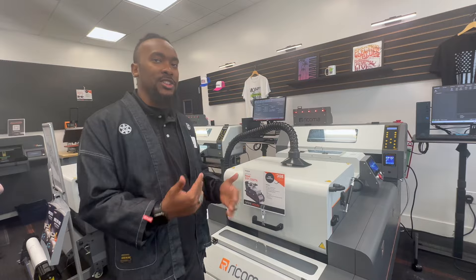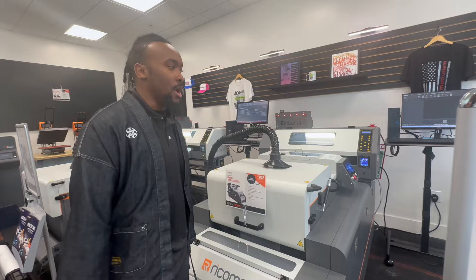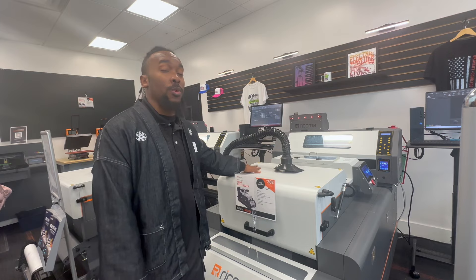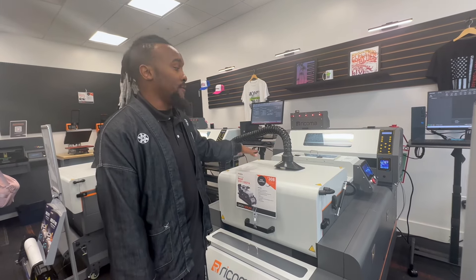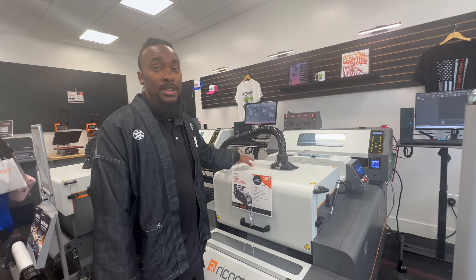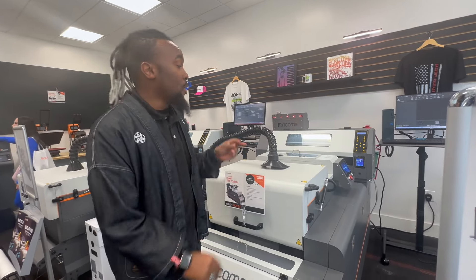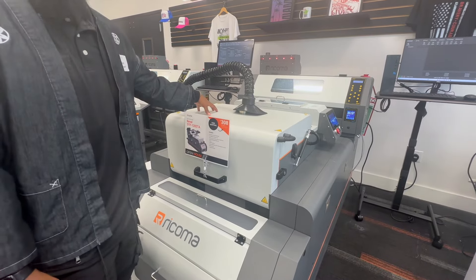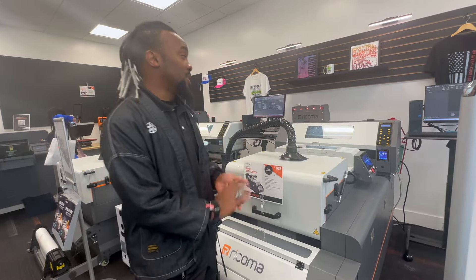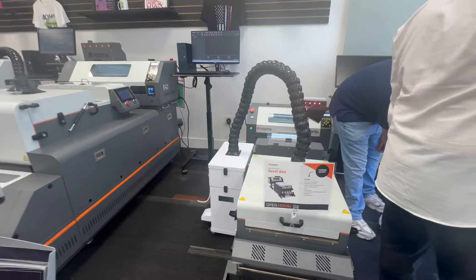The cool thing about the 1202T is that it is the only one that is one solid unit. For ease of movement, this is the best option — if you push it to the side, everything moves together. For the other two machines, the printer and the oven are separate pieces of machinery, whereas this one is all one machine.